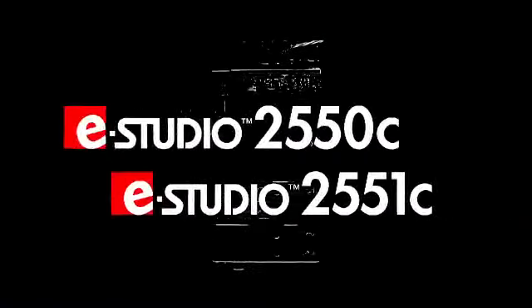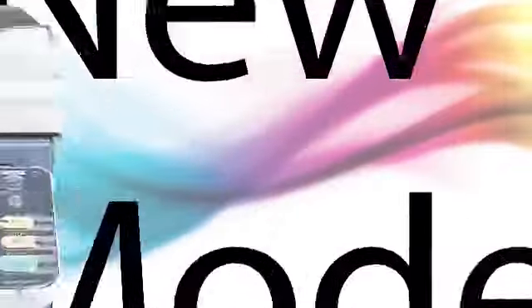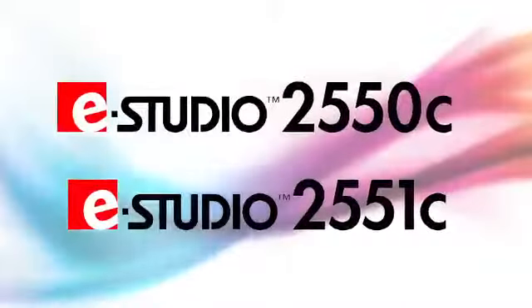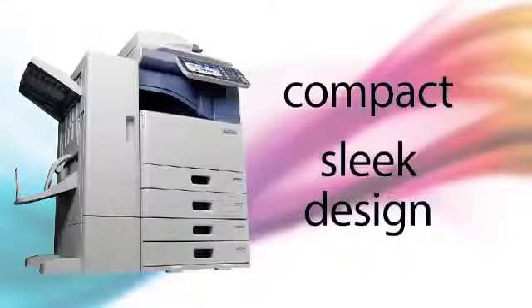Introducing the new E-Studio 2550C and 2551C series from Toshiba — four new models that offer full-featured color printing at an affordable price. Perfect for small to mid-sized businesses, these entry-level MFPs combine cutting-edge Toshiba technology with high performance in a compact and sleek design.